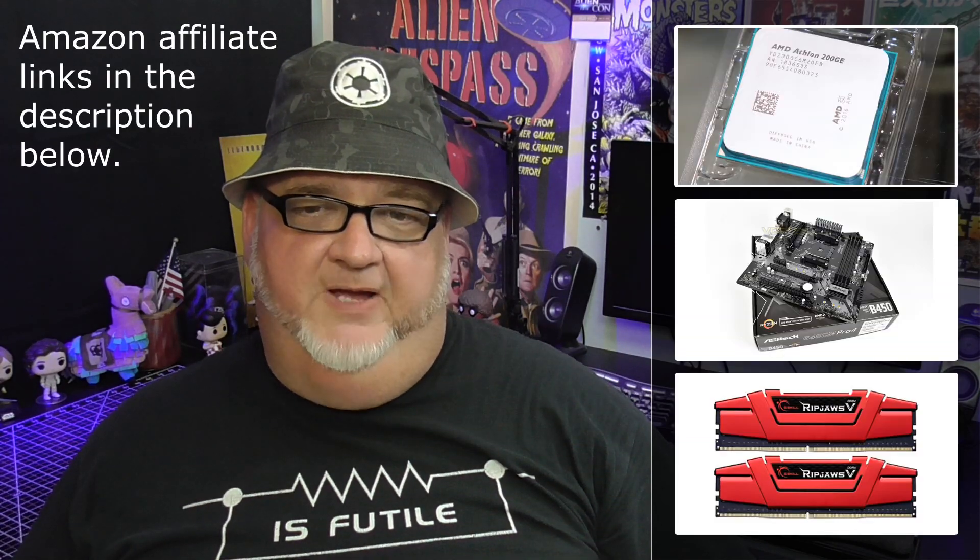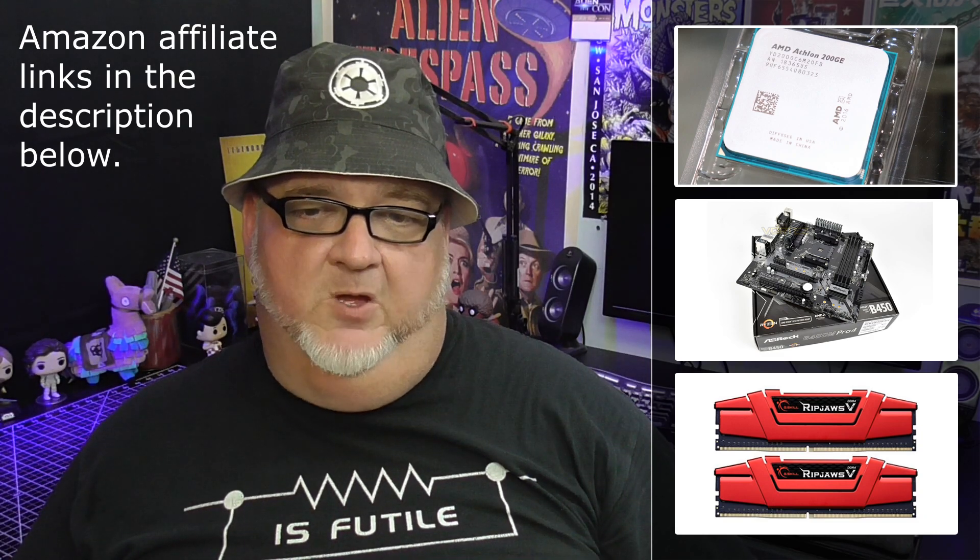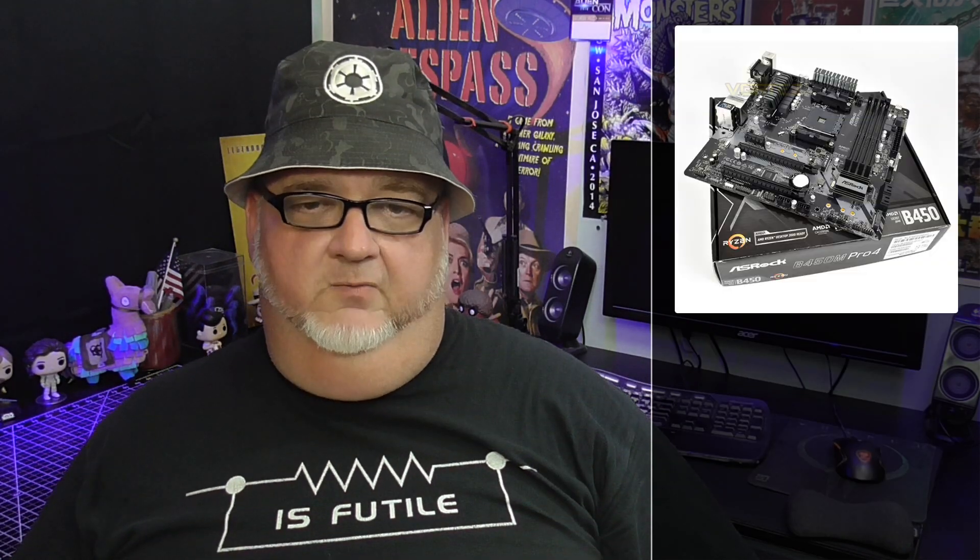Being able to overclock the 200GE was an added performance bonus to make up for the missing extra cores. If you want to buy any of the components I selected for my own system, the part lists with affiliate links are in the description below. Version 3.10 came out on March 15, 2019 to add support for the new Athlon 220GE and 240GE processors. Those new Athlons are slightly faster and more expensive, and not worth the money when you can get the 200GE on sale for $50 and overclock up to 3.9 GHz.